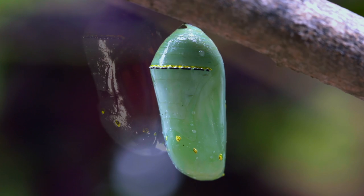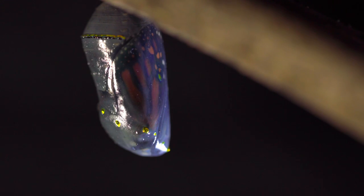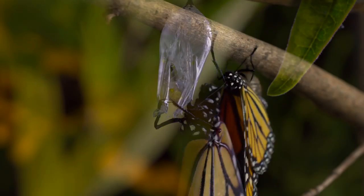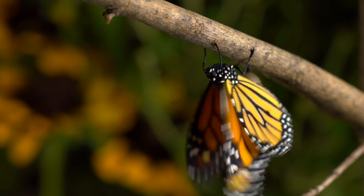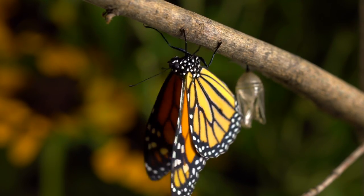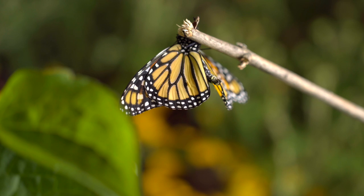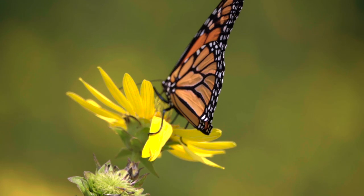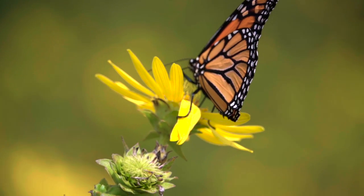Over the next 10 to 12 days, the chrysalis becomes clear and eventually cracks open. At last, the monarch butterfly emerges head first. The monarch pumps a liquid called meconium through its veins to spread out its small crumpled wings so they can expand and dry. The veins within the wings then stiffen. Only one hour after hatching, the monarch is ready to fly.